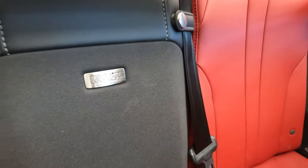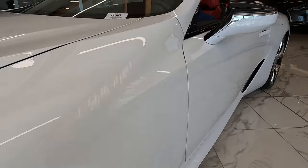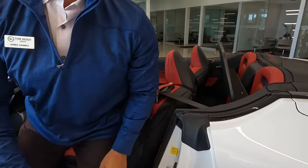11 speaker surround sound, Mark Levinson. We have the carbon fiber trim as you can see.